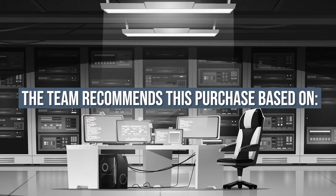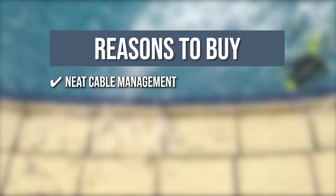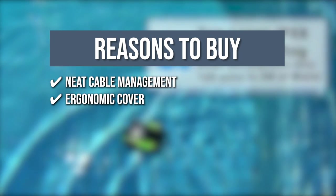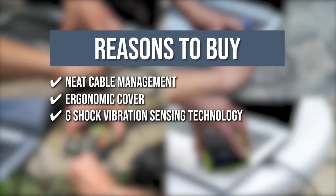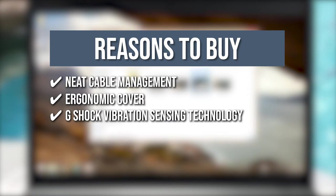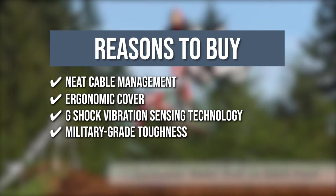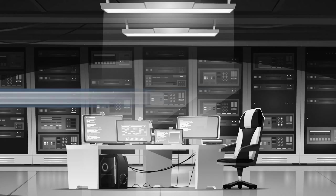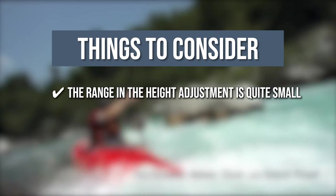The team recommends this purchase based on the following. Neat cable management: it is equipped with a nifty groove that goes around its shell, serving as convenient storage for the detachable USB cable. Ergonomic cover: this device has an easy-to-use USB port cover which is one-touch easy but totally secure and waterproof. G-Shock vibration sensing technology: it has shock sensors that immediately stop all drive activities if a shock is detected, resuming once vibration fully ends. Military-grade toughness: this robust, waterproof hard drive can take falls from 1.5 meters or submersion in water for 60 minutes. The thing you should know is the cord is very stiff, which makes it difficult to position the hard drive.